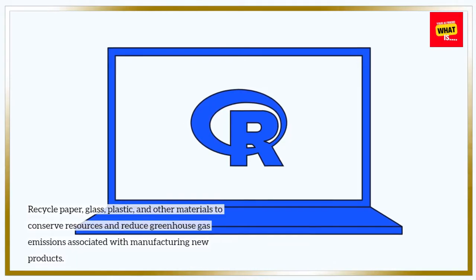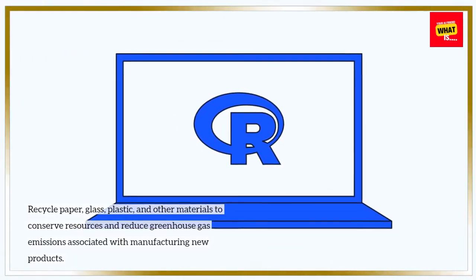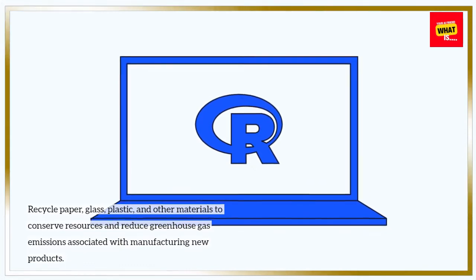Recycle paper, glass, plastic, and other materials to conserve resources and reduce greenhouse gas emissions associated with manufacturing new products.